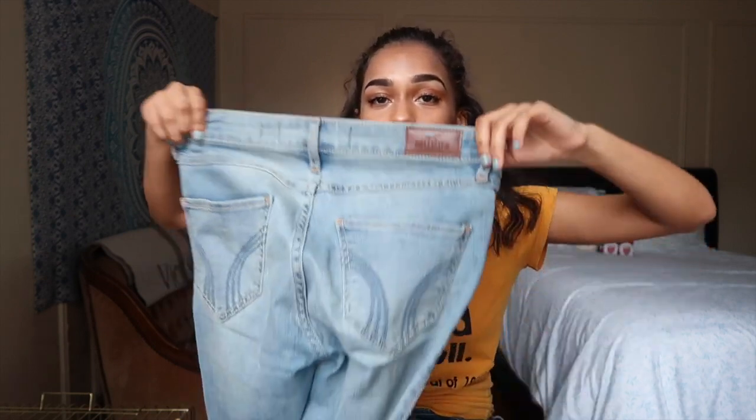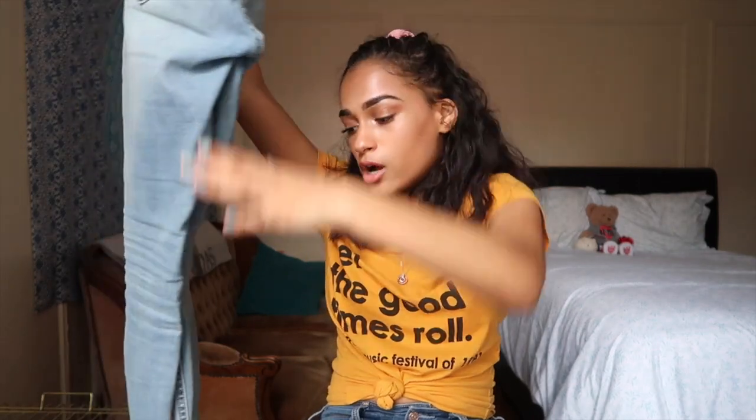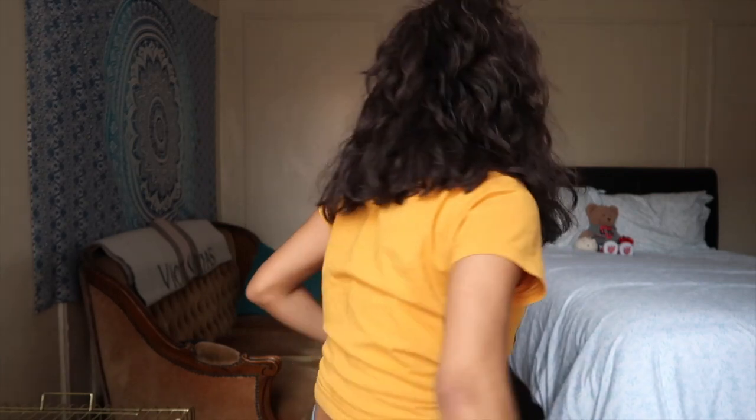These are Hollister Classic Stretch jeans — I've actually worn them twice already before this video and I'm really excited to wear them on the trip because they fit my body nicely. The next ones are the ones I actually have on right now — I'll show you as I stand up.